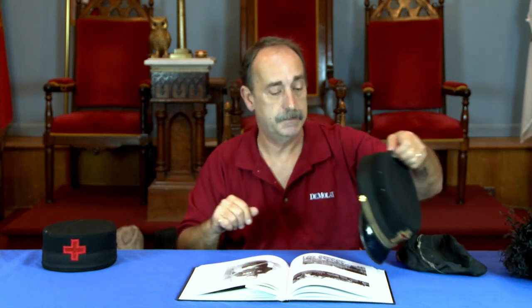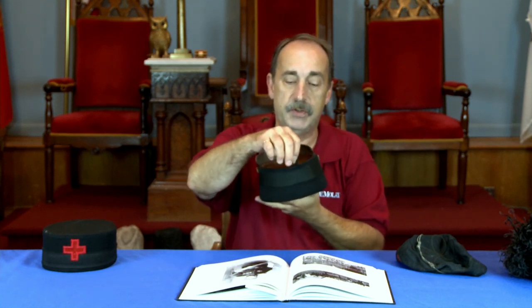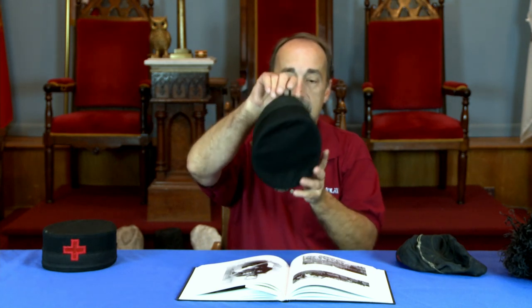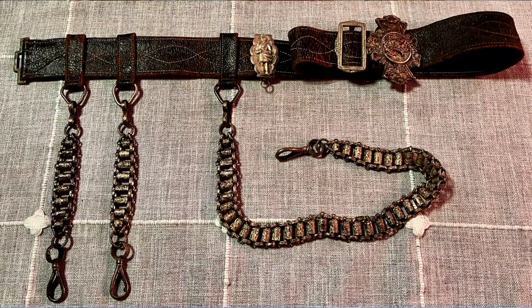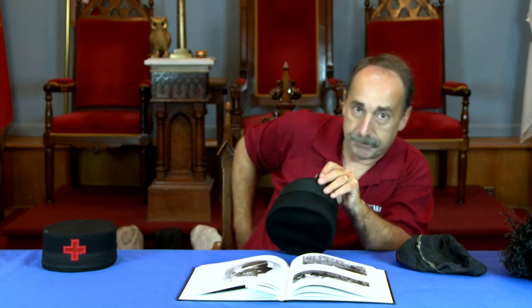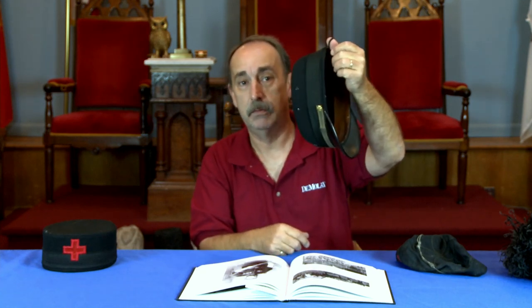With the fatigue caps, an interesting note: on some of them, not all, you may find a piece of material stitched to the inside, or in some cases a piece of material with a brass ring. On a Sir Knight's belt — not all of them, but on some — you may find an extra sling holder on the belt. For those who don't know, the sling is the chain that holds the sword, so we'll call it a chain holder. On the extra chain holder would be a hook in the back of the belt. The Sir Knight could carry his fatigue cap around by just hooking it on that hook on his belt.